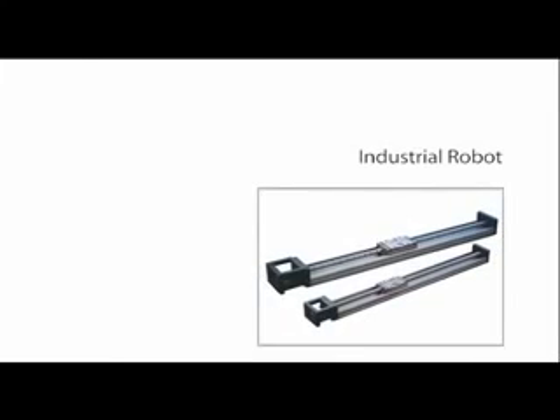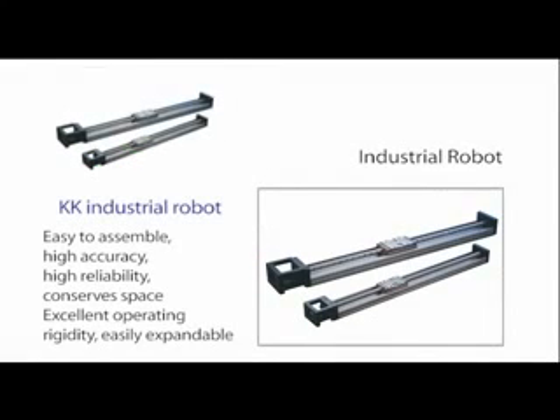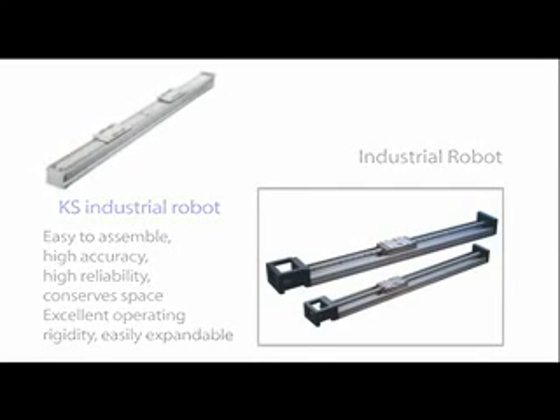Industrial robots combine ball screws and linear guideways and offer the advantages of quick assembly, high accuracy, high reliability, compact size, and excellent dynamic rigidity. Features such as a lightweight aluminum base, sealed dust-proof shell, and vacuum design make these products easily expandable. They are suitable for use in electronic industry equipment, automation equipment, and testing equipment.